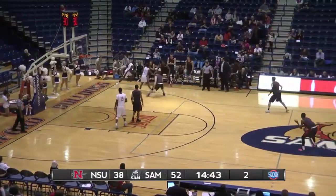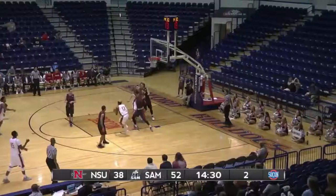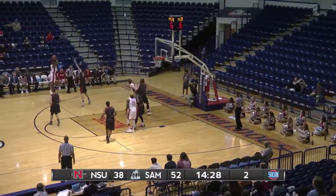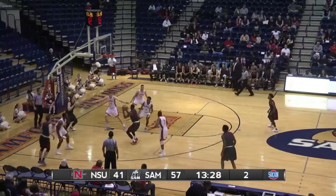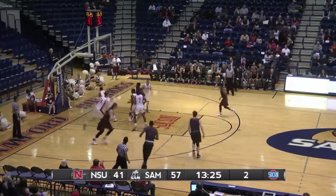Demetrius Denzel Dyson from the right corner — he's got four threes. Dogs up by 14 points. Bell drives with his right, kicks it to Fry, his left wing three on the way is good. Gets it to Denzel Dyson, who works just off the free-throw line — 15-footer, good.